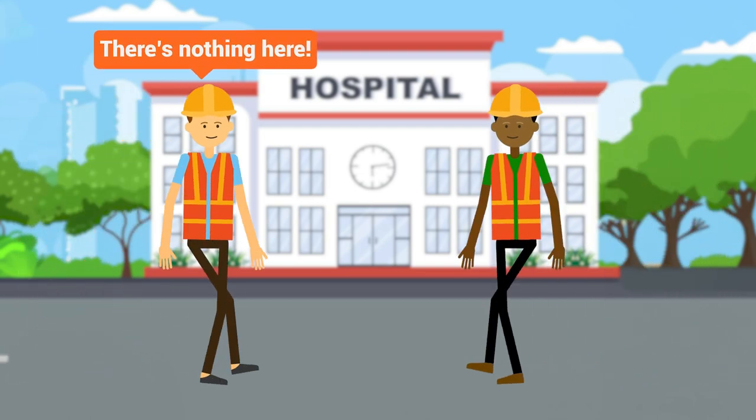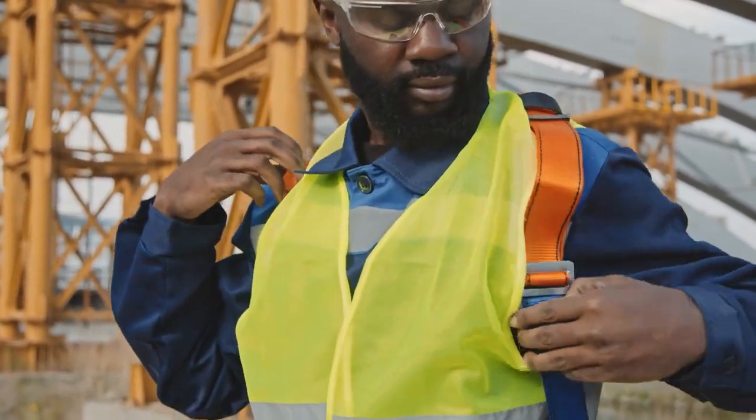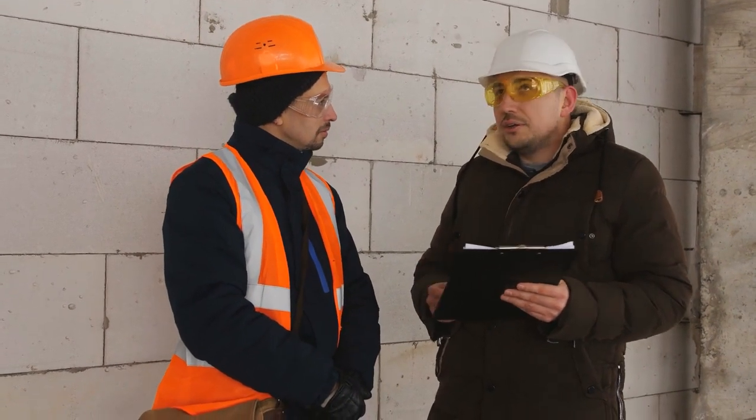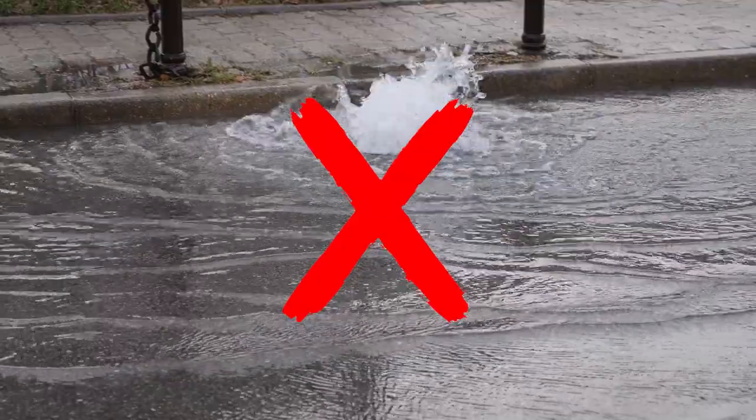Mate, there's nothing here. Get in your digger, start scratching around so we can install the new comms line into this children's hospital. Have you ever arrived at a job site only to be told there are no underground services and then accidentally ripped through something that wasn't marked out or on any plans?